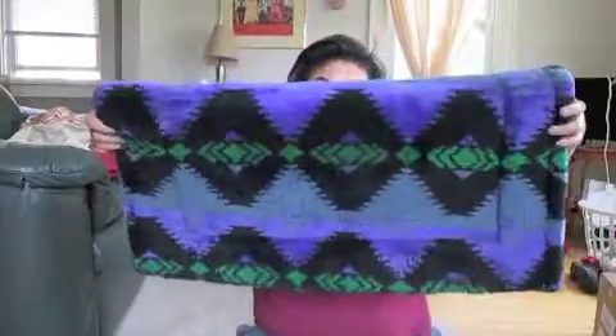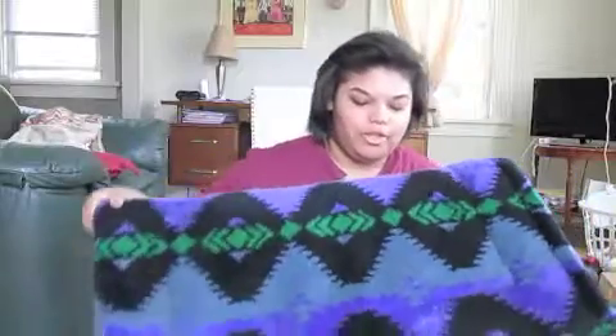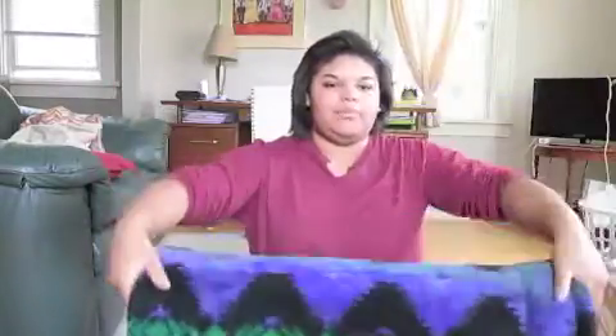Next thing I got at the Horse Expo was a regular saddle pad. I was looking for one with cool colors and I found this one because I love purple and green on Peggy. It's just a regular basic western saddle pad, which was really needed because my old saddle pad is falling apart. Next thing is State Line Tack — so let's open it.